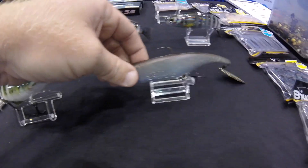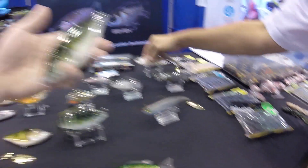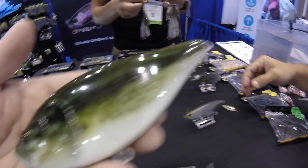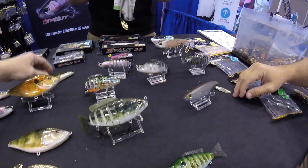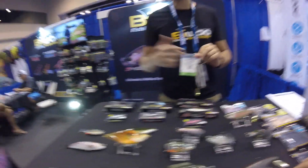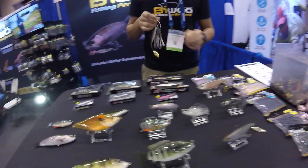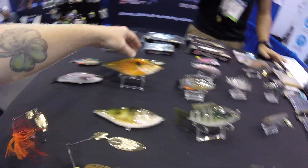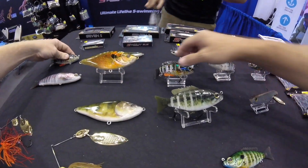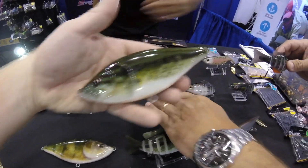I want this one in the Lucky Tackle Box — that'd be really nice. Look at this, it looks so clean. Are you guys doing packs or giving any packs away at 12? Maybe come back after 12 and we'll see what we have. We got one like that in the Lucky Tackle Box and it did pretty good. I want to try that one — that one looks crazy. It's a great bait.